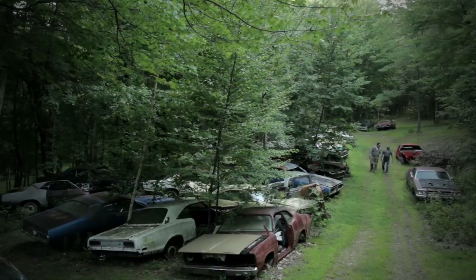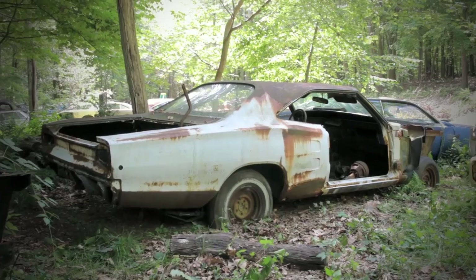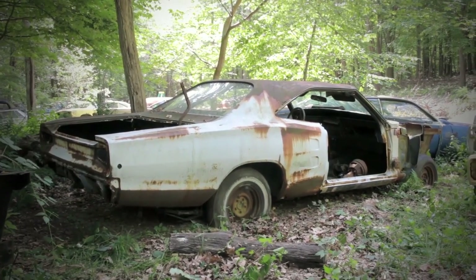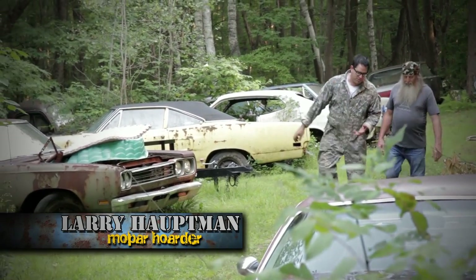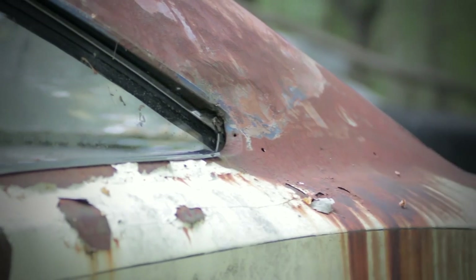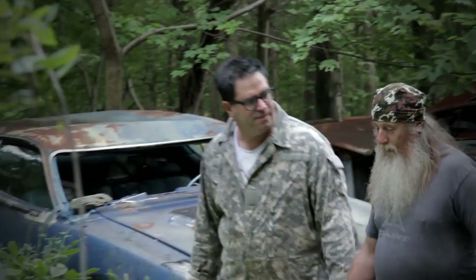Larry, when did you start collecting Mopars? It was about 23 years ago — the wife said I needed a hobby, so this is what I did. When it comes to your Mopar muscle cars, do you like them loaded with air conditioning, power steering, power windows, or stripped? Stripped models — I love them. Manual transmission. It's absolutely 4-speed. Driving a good muscle car should be like a workout at the gym. Absolutely.